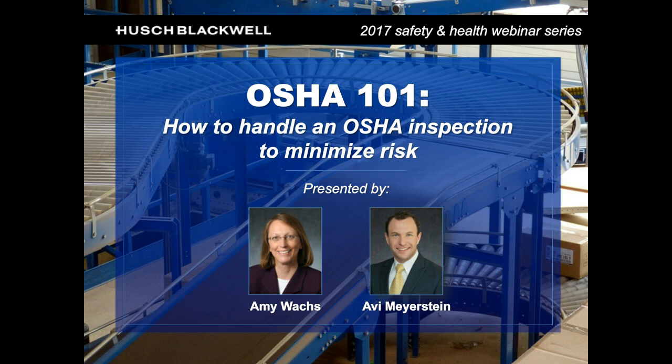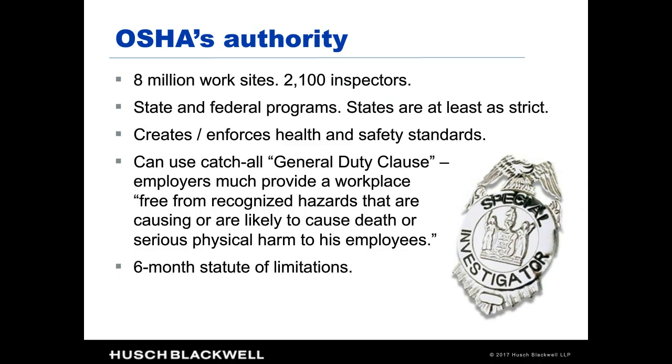To start, we want to set the stage by reviewing OSHA's general authority and its focus. Between state and federal OSHA, they cover most private workplaces and some public ones — about 8 million work sites — but only about 2,100 inspectors. The takeaway is they have to focus on the highest priorities and spend a lot of effort figuring out where to focus their energies. Some states have approved plans where they actually run the OSHA program, and state standards are at least as strict as federal standards, sometimes with additional requirements.